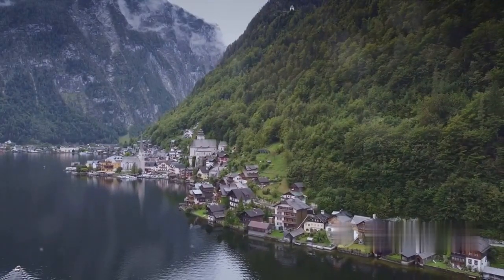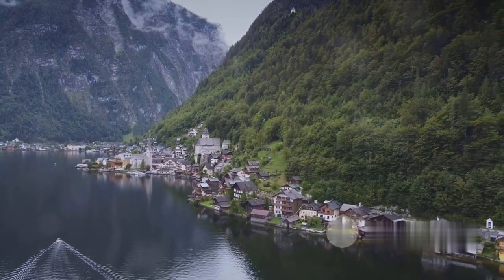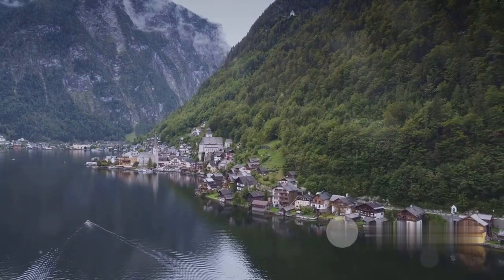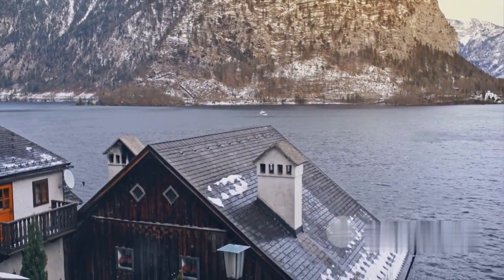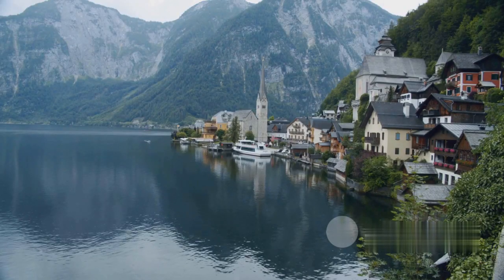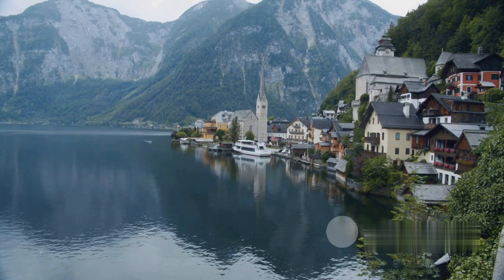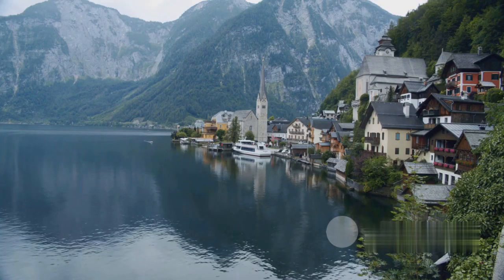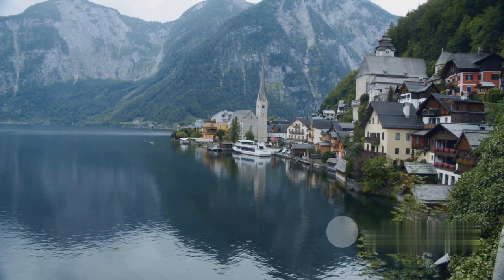Moving eastward, we arrive in the breathtaking town of Hallstatt in Austria. Nestled between a serene lake and towering alpine mountains, Hallstatt is a gem of tranquility. The town boasts a rich history, with salt mines dating back thousands of years. Striking a vibrant pose against the natural backdrop, the houses in Hallstatt are a palette of colors, each one more charming than the last. With its blend of history, beauty, and serenity, Hallstatt is an Austrian treasure not to be missed.